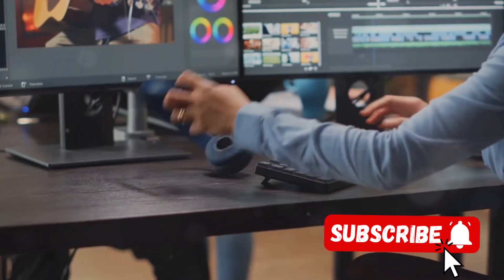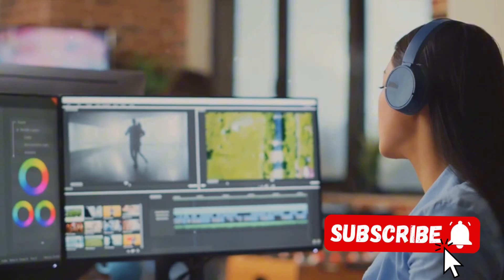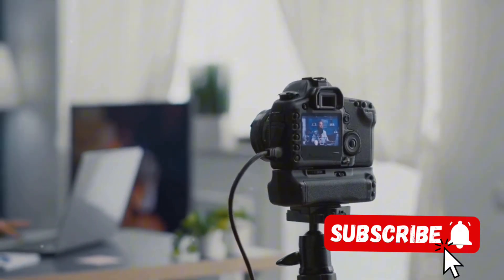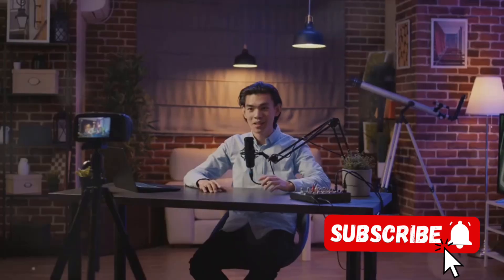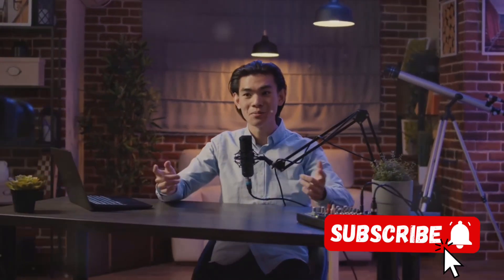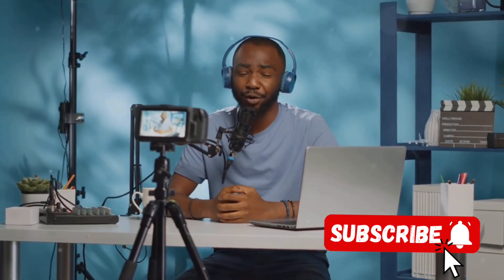Consistency is like a promise to your viewers — an assurance that you'll always be there, delivering the content they love at regular intervals. For YouTuber B, this meant uploading a new video every single week without fail. Rain or shine, holiday or workday, the videos kept coming. This created a sense of expectation among their viewers, and this regularity not only helped to build a loyal audience but also improved the discoverability of their videos.